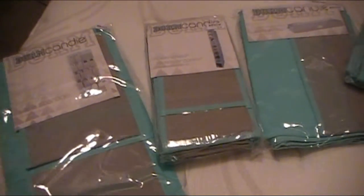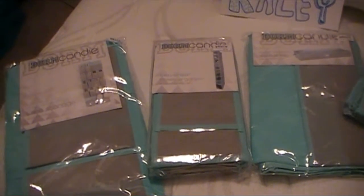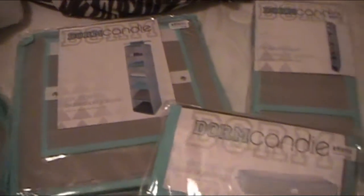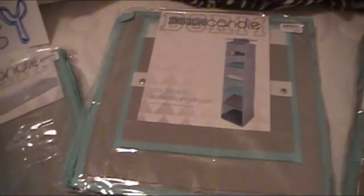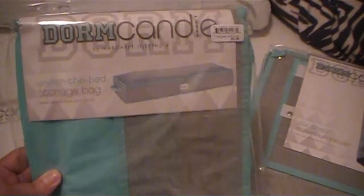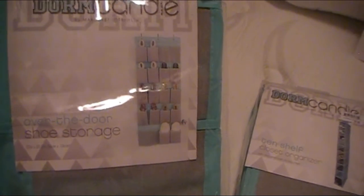Hello ladies, Abby here again with Scrappin' Abby. This is another clip for my daughter's room makeover. These are the organizers I shared in my Bills haul — I'll recap them here. This is a 10-shelf closet organizer for her shoes, and I have two of them. This one is a six-shelf closet organizer — I plan on putting her shorts and tank tops in that. I also have two of these under-the-bed storage bags for hoodies and sweaters.